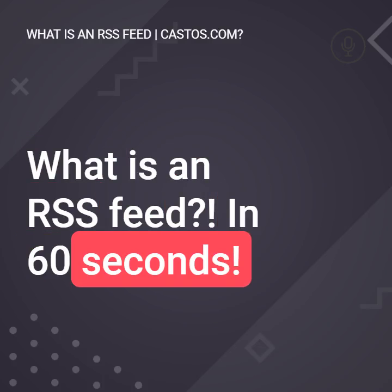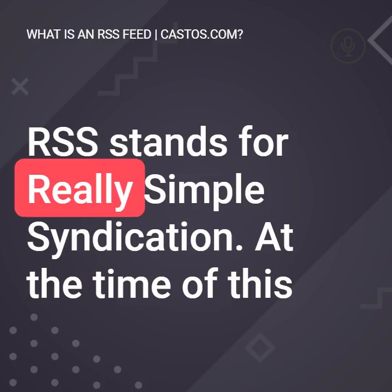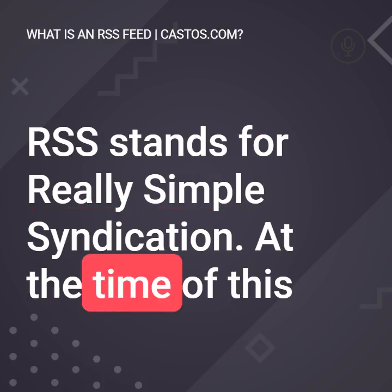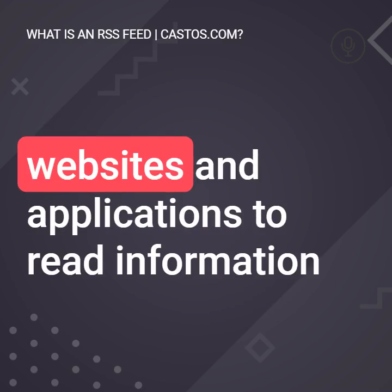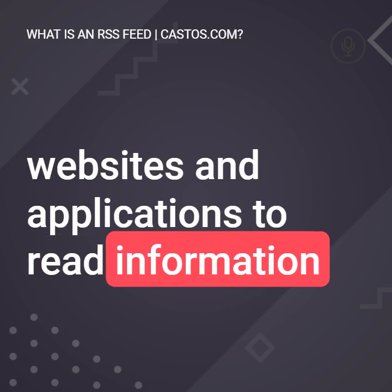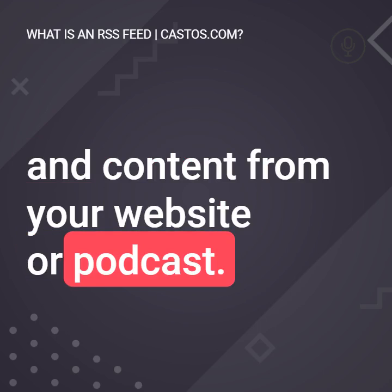What is an RSS feed in 60 seconds? RSS stands for Really Simple Syndication. At the time of this video, it's a 21-year-old web standard that, simply stated, allows websites and applications to read information and content from your website or podcast.